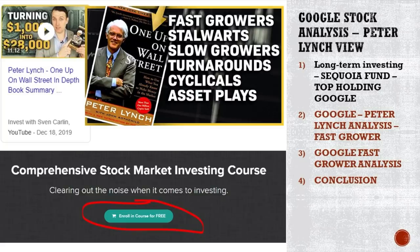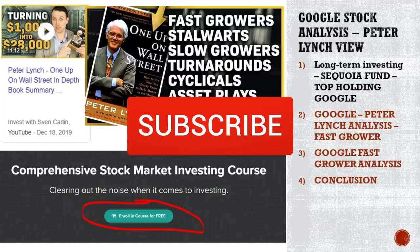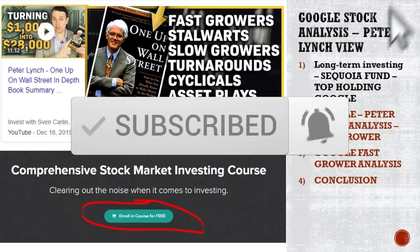We're going to discuss why Google fits the long-term investment strategy — perhaps for you, perhaps not. You'll know that at the end of this video. We're going to apply the fast grower analysis, look at what the expectations are for a fast grower stock, and discuss earnings, which we will learn how to analyze by continuing to summarize the book in the coming months. Please subscribe and click that notification bell.